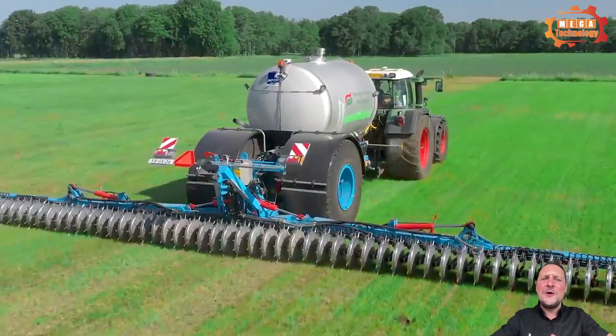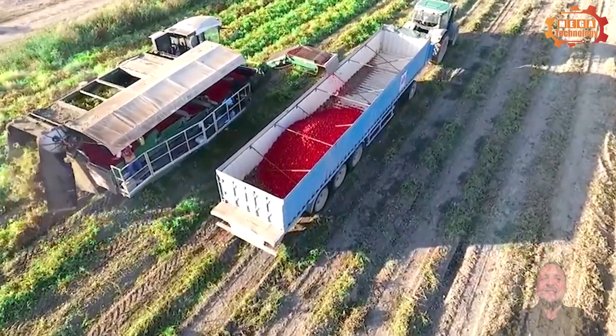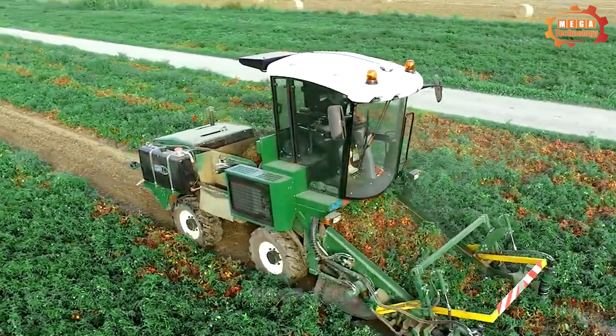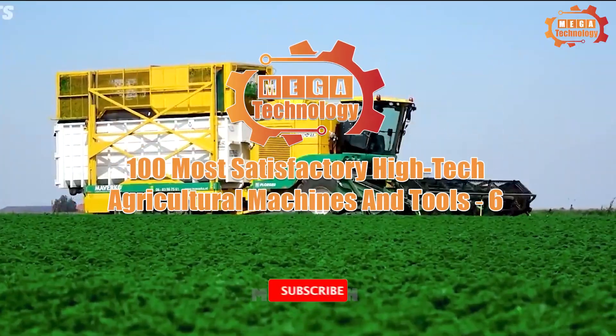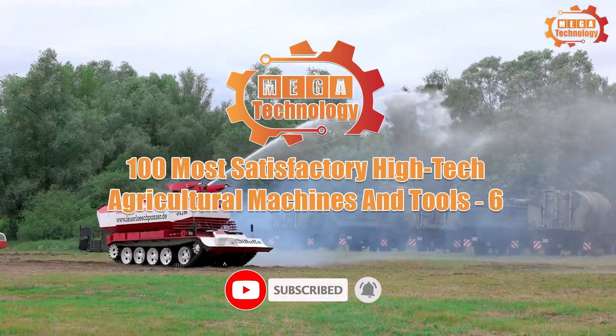Welcome to Megatechnology, a place that will introduce you to the most advanced current machines today. The Claas Lexion 8900, DuPort Liquidiser and many others will give you the most satisfying displays of the 100 most high-tech agricultural machinery and tools.